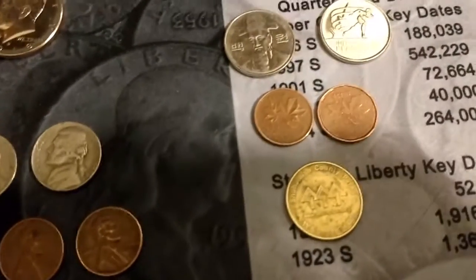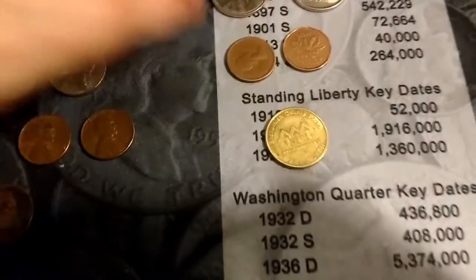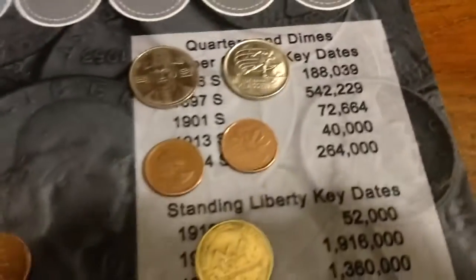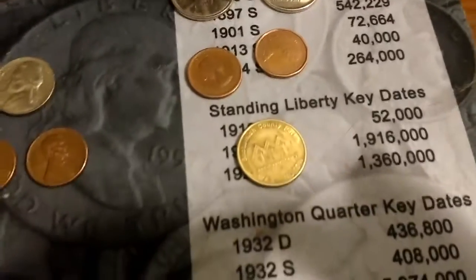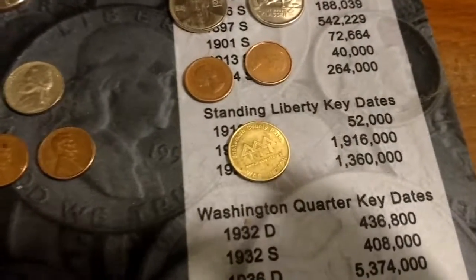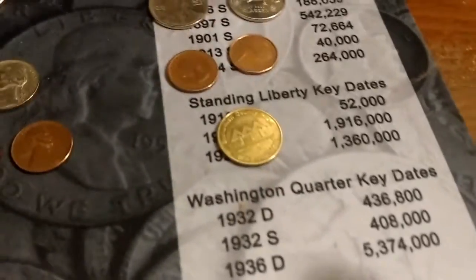Got a couple Canadians — we got a 64, that's a young head, I believe. And then we got an 89. And then we got a Snohomish County Parks in Washington, some type of token for something there, I don't know what it is.